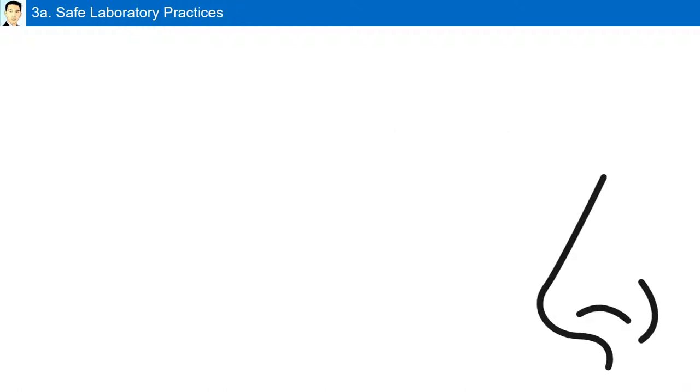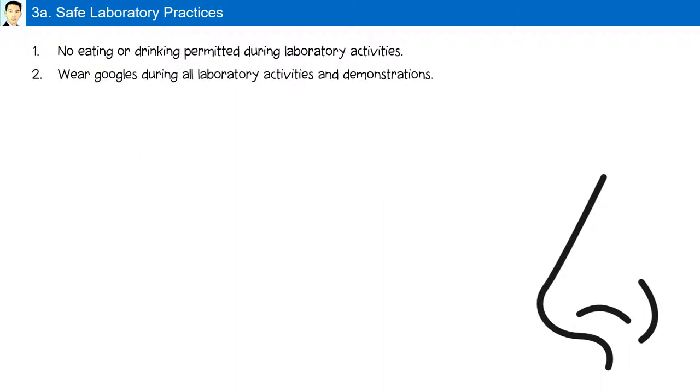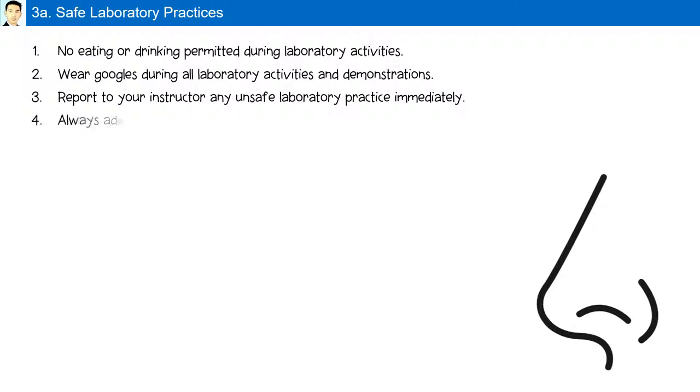Safe laboratory practices: no eating or drinking is permitted during laboratory activities — there are no exceptions to this rule. You must wear goggles during all laboratory activities and demonstrations. You must report to your instructor any unsafe laboratory practice immediately. Always add water to acid while preparing a solution.